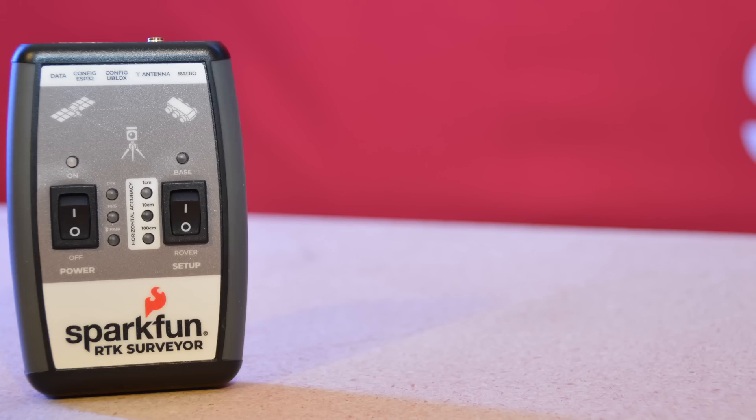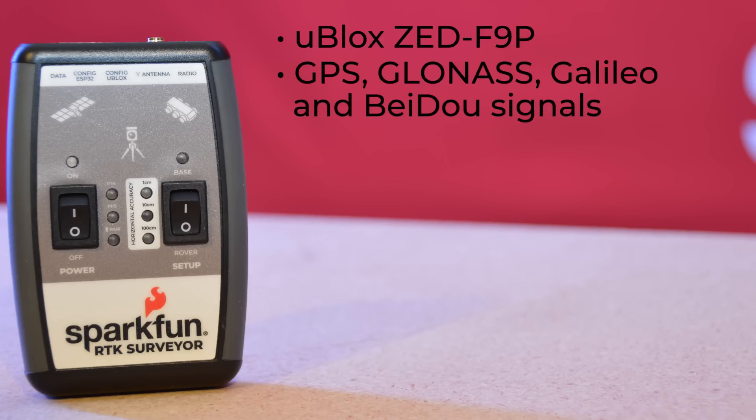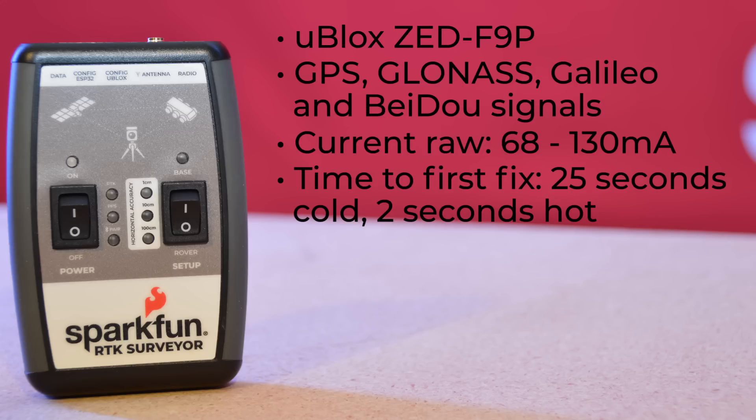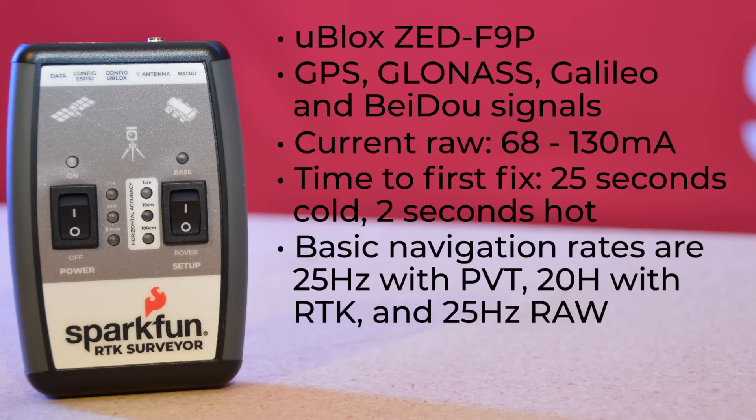On the positioning side, the U-Blox ZED-F9P module allows for concurrent reception of GPS, GLONASS, Galileo, and BeiDou signals. Its current draw is between 68 and 130 milliamps, depending on constellations and tracking state. Its time to first fix is 25 seconds cold and 2 seconds hot. Basic navigation rates are 25 Hz with PVT, 20 Hz with RTK, and 25 Hz raw.